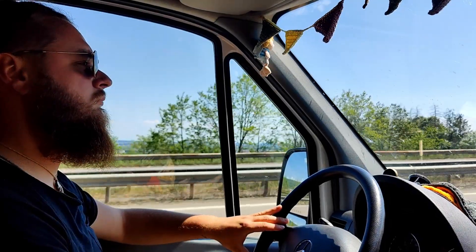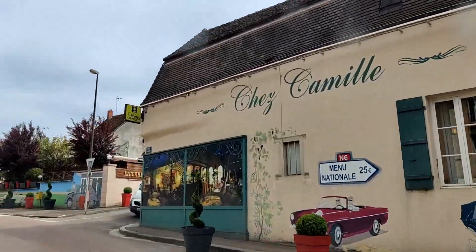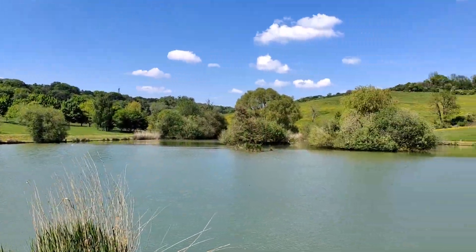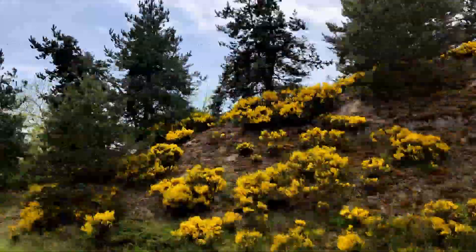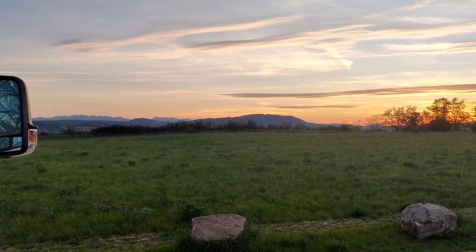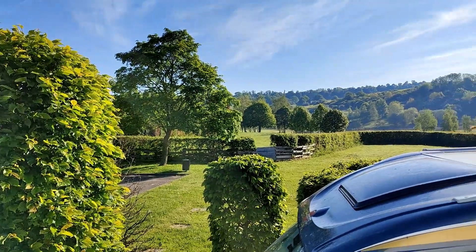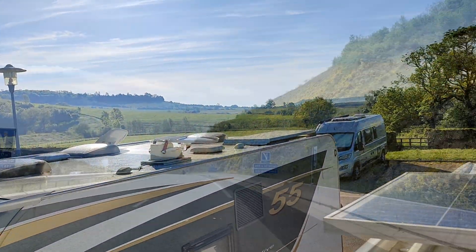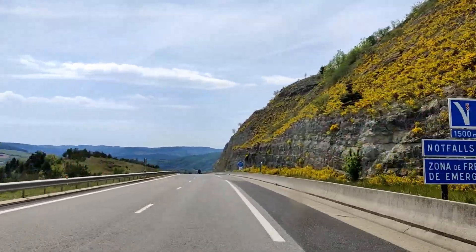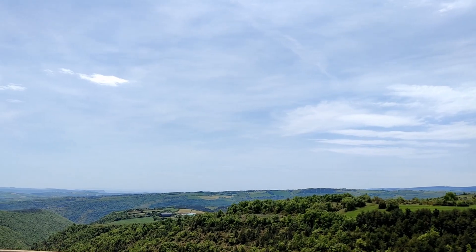Von da aus sind wir in fünf Tagen bis Südfrankreich gefahren. Wir haben Frankreich wirklich unterschätzt – es ist ein wunderschönes Land, so mega grün, und jetzt im Frühling blüht alles. Wir umfahren hier die Maut, was eigentlich gut ist, weil wir das Land so viel genauer sehen. Wir hatten schöne Stellplätze und sind unterschiedlich schnell vorangekommen. Wir empfehlen die A75 zu fahren.